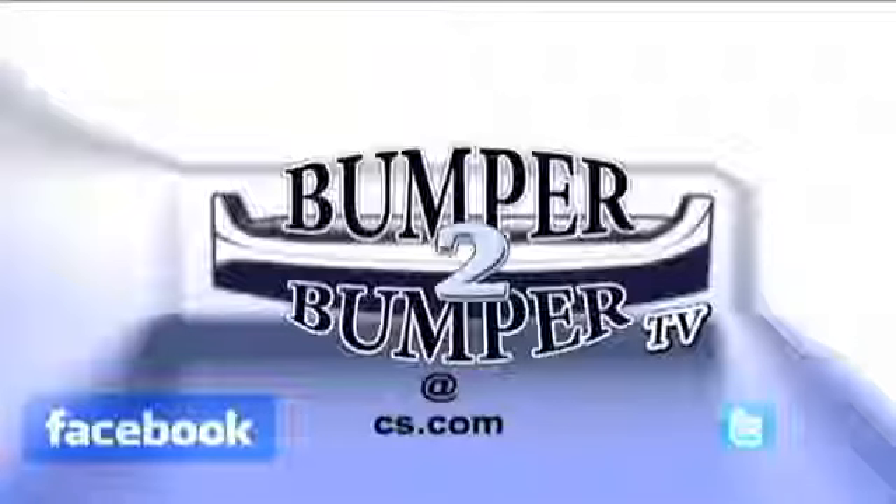This is Greg Morrison. We want to know what you think, so email us. The address is Bumper2BumperTV at cs.com.